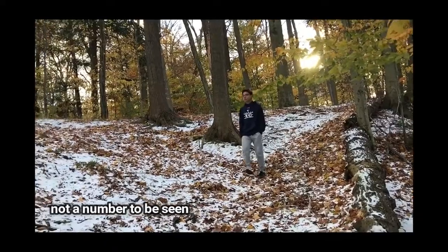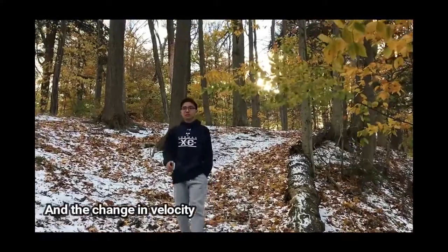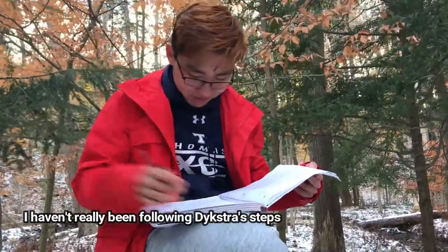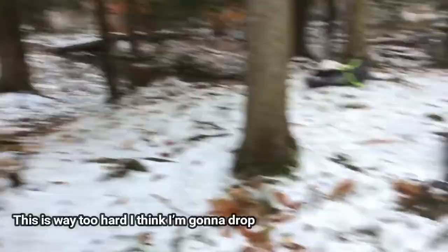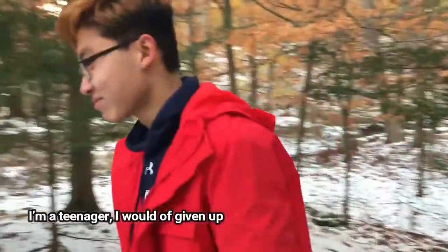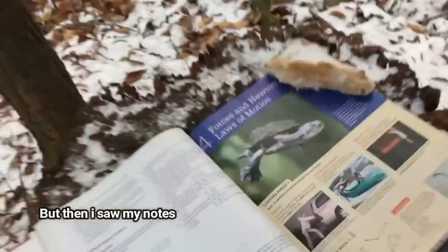Physics homework is looking tough tonight, not a number to be seen. A problem about acceleration and the change in velocity. I haven't really been following the steps. This is way too hard, I think I'm gonna drop. I just wanted to follow a pattern, plug and chug some numbers with a reference table. I'm a teenager, I would've given up, but then I saw my notes.